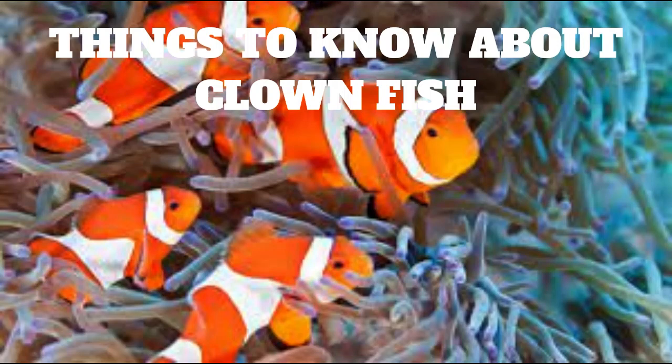Things You Need To Know About Clownfish. Clownfish, also known as anemonefish, are a group of small, brightly colored fish that are native to the warm waters of the Pacific and Indian Oceans. They are known for their distinctive orange and white stripes, as well as their unique relationship with sea anemones.